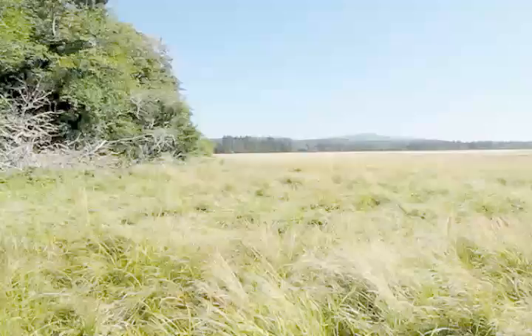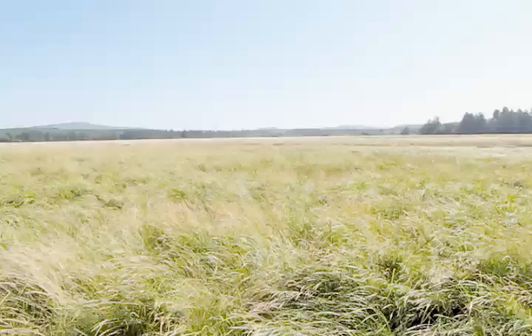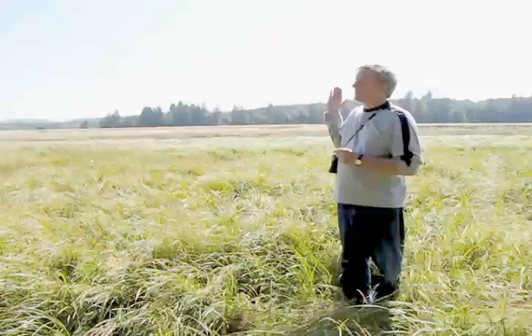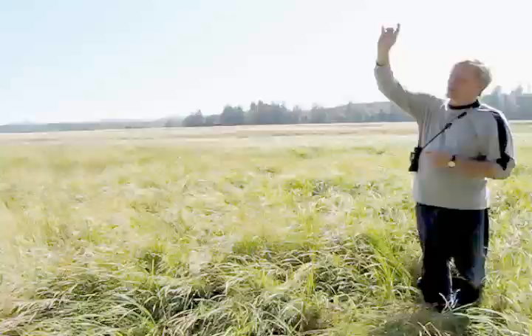How far north are we of the Seal Slough property? We are probably about two miles north of Seal Slough. And most of the land along the shore between Seal Slough and the North Nima River is now in conservation status.